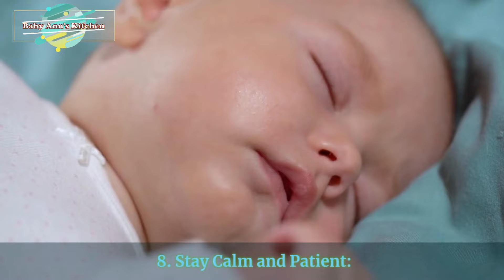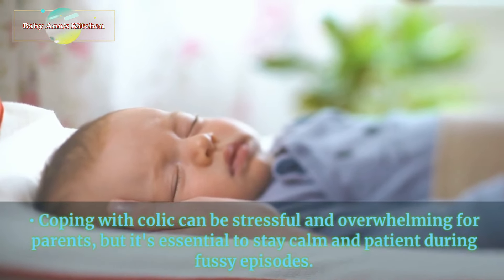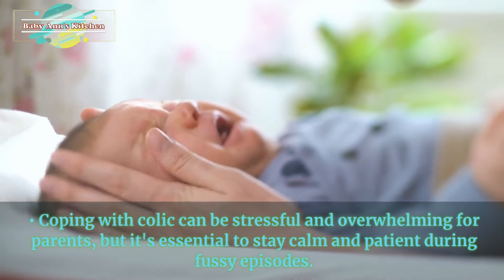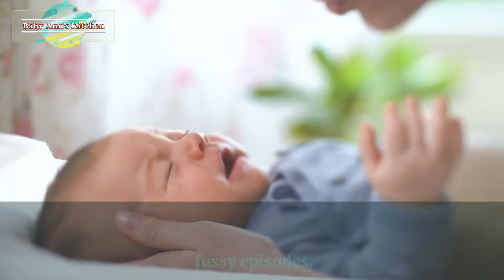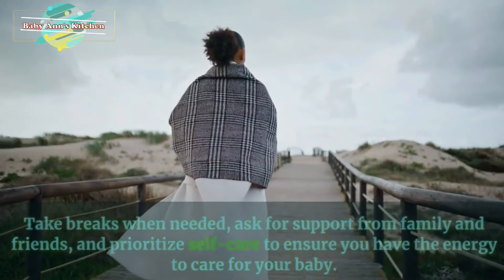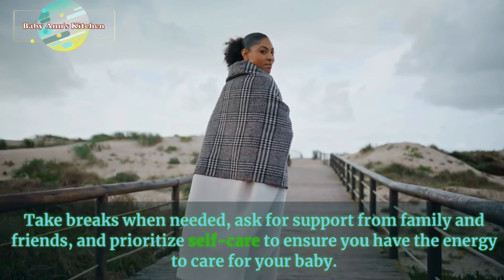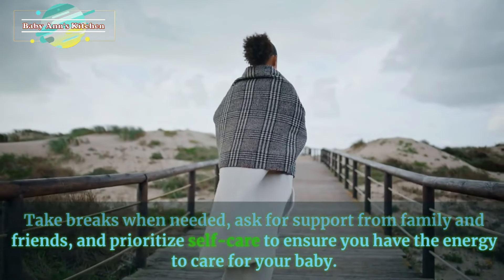8. Stay calm and patient. Coping with colic can be stressful and overwhelming for parents, but it's essential to stay calm and patient during fussy episodes. Remember that colic is temporary and will eventually improve with time. Take breaks when needed, ask for support from family and friends, and prioritize self-care to ensure you have the energy to care for your baby.